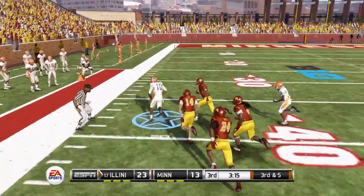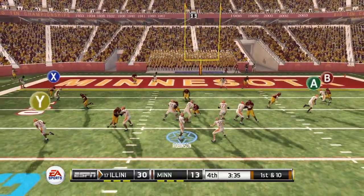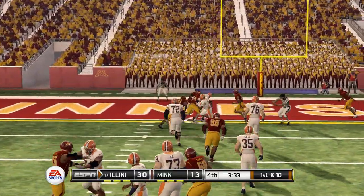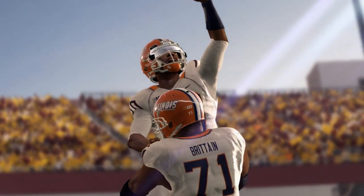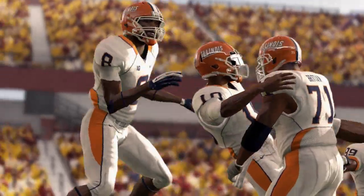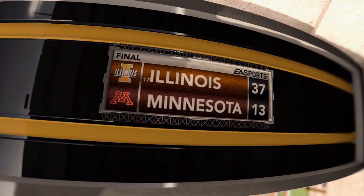Robinson takes it himself for a huge gain, setting up first and 10 to the end zone — making the record 29 passing touchdowns on the season. We run away with it over Minnesota, winning big 37-13.